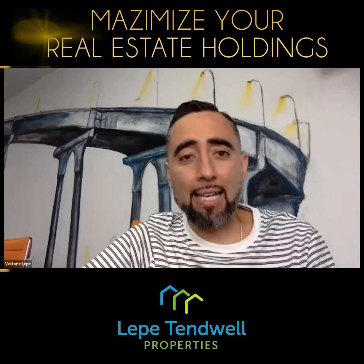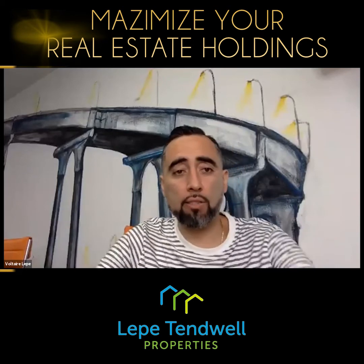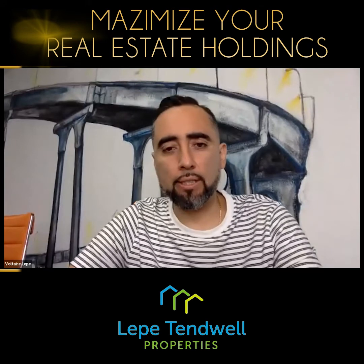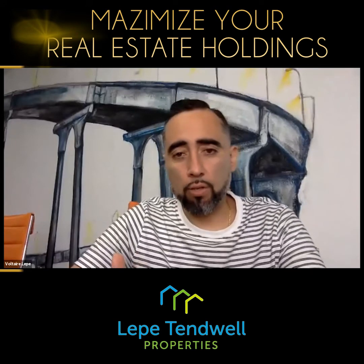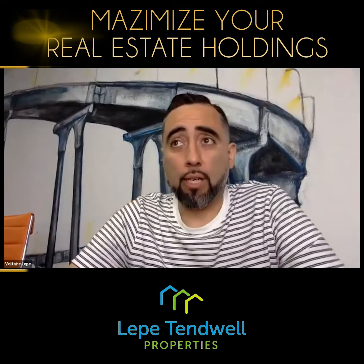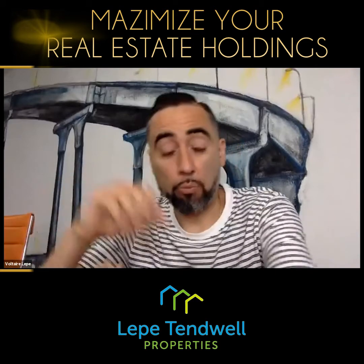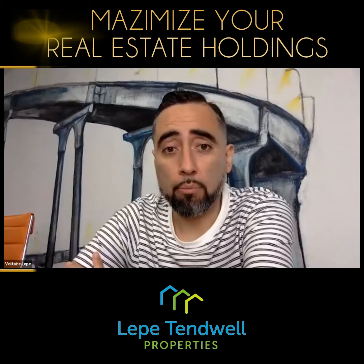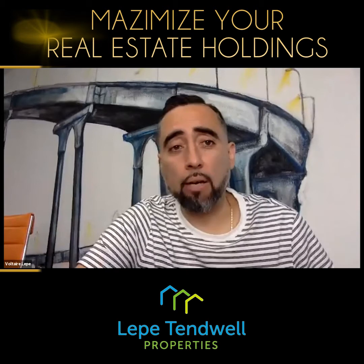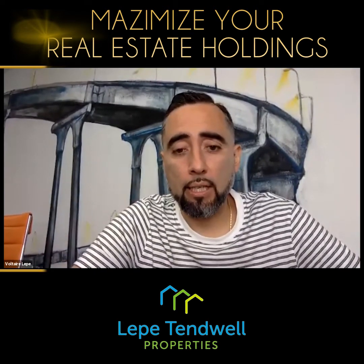I'm going to show you exactly how to end up with five properties by the time you retire. When I first started in real estate, I met a lot of clients that were just kind of chilling, and I noticed they owned four, five, six, seven, up to ten properties. Their only job really was to collect rent on the first of every month, and I always wondered how that happened. At first I just thought maybe they had money and they're rich, but that's not how it worked. I'm going to show you exactly how it works so you too can end up with multiple houses by the time you retire.